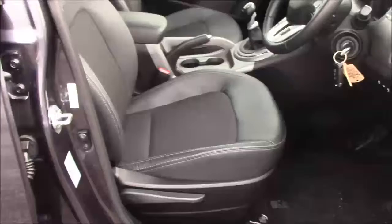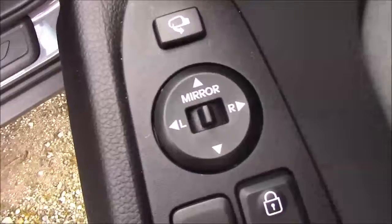Moving into the front of the vehicle, we have the same cloth leather interior that runs right the way throughout, with a height-adjustable driver's seat. At the driver's door you'll find your electric mirror adjustments along with your automatic folding mirrors.